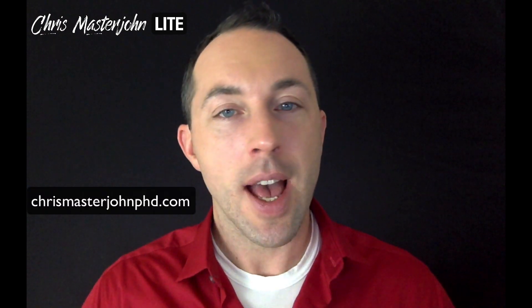Do you have a problem with your MTHFR? If you don't know, or if you're not even sure what that means, then this video is for you. Because this is how to know if I need to care about my MTHFR. Hi, I'm Dr. Chris Masterjohn of chrismasterjohnphd.com, and you're watching Chris Masterjohn Lite, where the name of the game is details — just tell me what works. Today we're going to talk about whether you need to care about MTHFR.